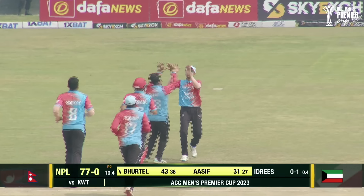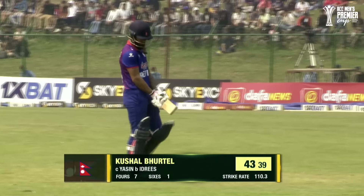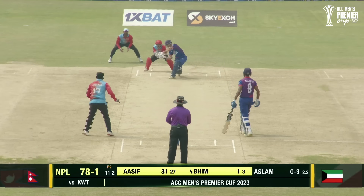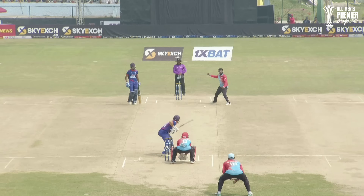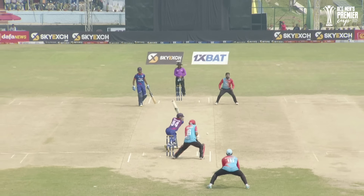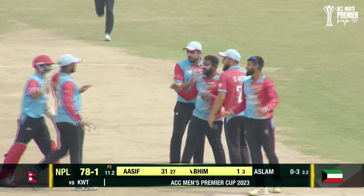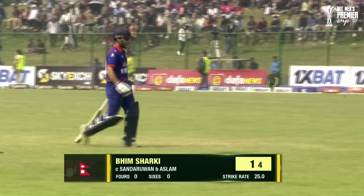Off dismissal. Like I was saying, good partnership — 77 for the... goes for 43. Tried to play it on the rise, just a pitch and a smart catch taken. Bheem goes for one.